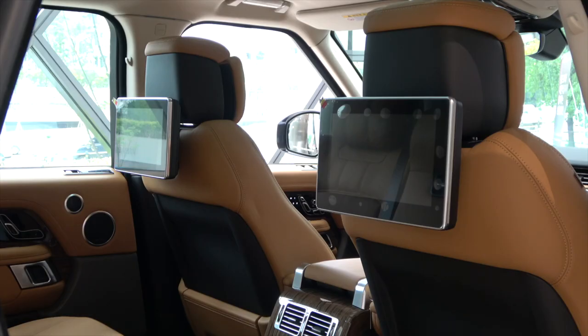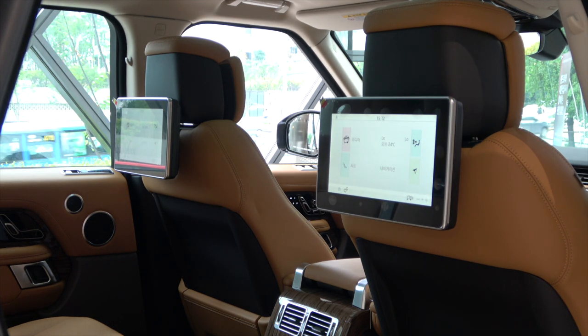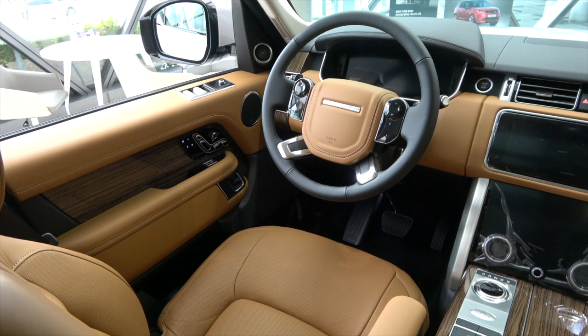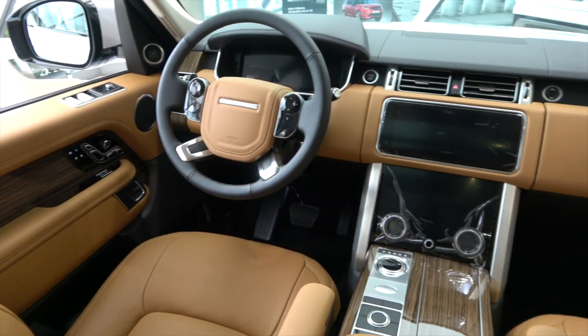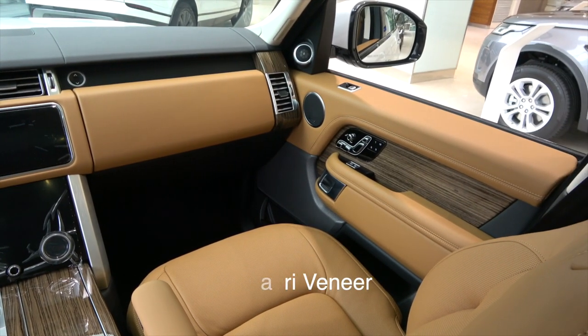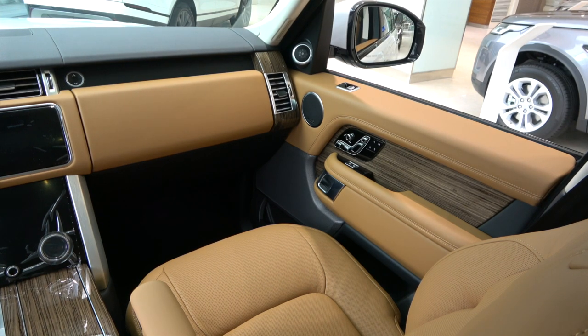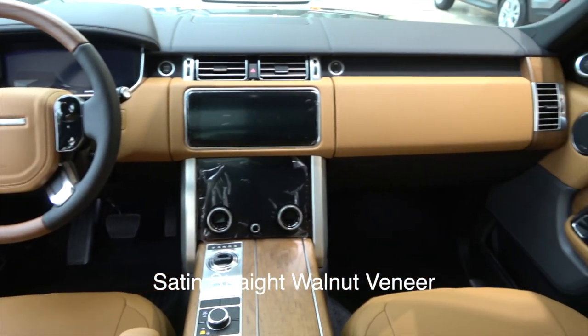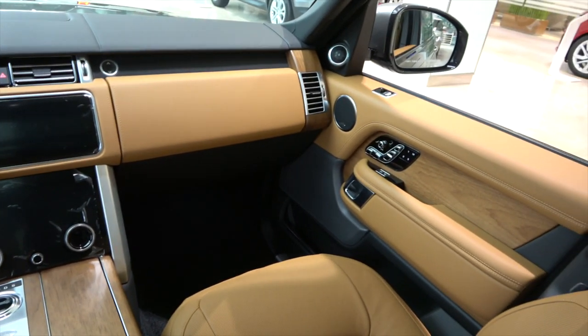Let's take a look at the interior differences. The Vogue SE model up to 2019 is equipped with a rear media with built-in headrest that cannot be touched. From the 2020 model, the external touch-type 10-inch rear media — like the Autobiography model — was applied to the Vogue SE. Vogue SE has a Kalahari veneer that looks like a glossy finish. Autobiography has a satin straight walnut veneer that looks like a matte finish. It feels very different when you touch it.